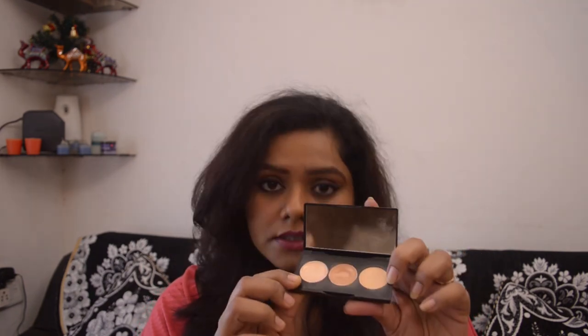It does crease, but I think they knew that, so they included a powder to set it with. It's a really nice concealer — you can color-correct blemishes or dark patches and then highlight with the lighter shade. However, it's not available in India and it's not budget-friendly. It's a good concealer, but I'm only showing it because I own it.